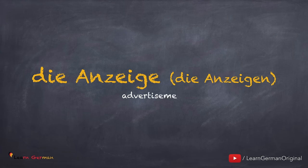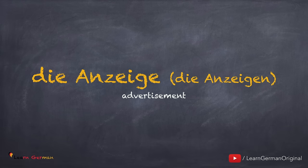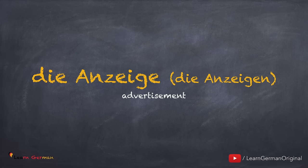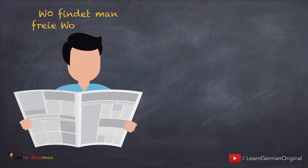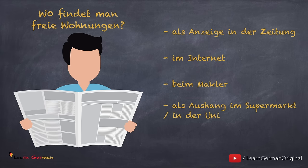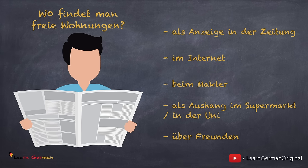Die Anzeige, die Anzeigen, or das Inserat, die Inserate. Die Anzeige, die Annoncen. And if it's especially for an apartment, then it's called die Wohnungsanzeige. Eine Anzeige aufgeben. So where can you look for an apartment? Wo findet man freie Wohnungen? Als Anzeige in der Zeitung oder im Internet — es gibt viele Webseiten. Oder beim Makler. Oder als Aushang im Supermarkt oder in der Uni. Man kann auch über Freunde freie Wohnungen finden.